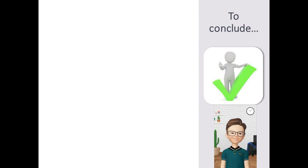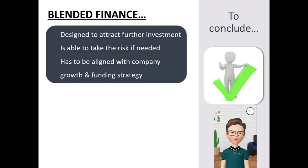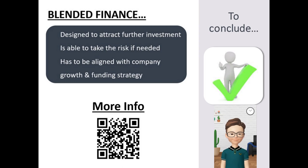In both cases, the investment component of the EIC is designed to attract further investment into companies to enable the growth. To fully benefit from this support, companies would need to ensure that their growth and funding strategy fits the logic of the blended finance offered by the EIC Accelerator. If you would like to know more about this finance model and access the most updated information, have a look at the EIC website.